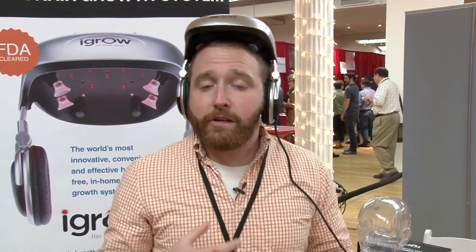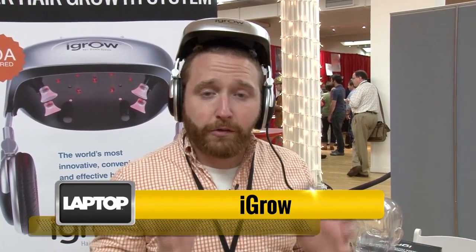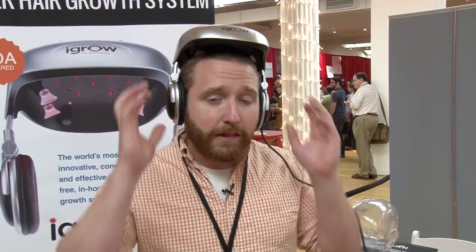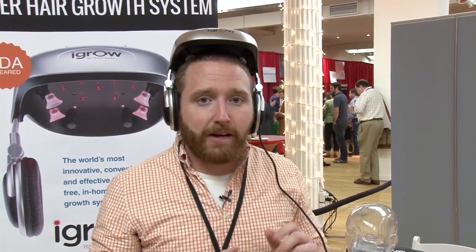For men and women with genetic baldness or pattern baldness, there's usually no hope once they start to lose their hair, but iGrow wants to change that with their new helmet. We're going to walk you through this and show you how this helmet can help you regrow hair, as long as you still have living follicles underneath.